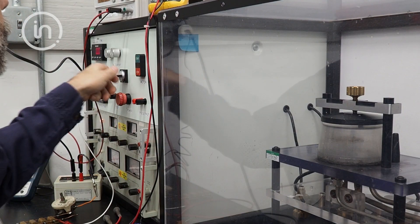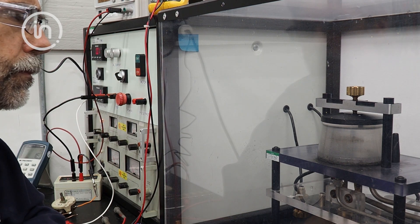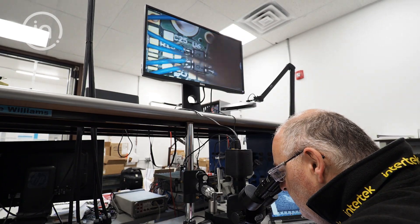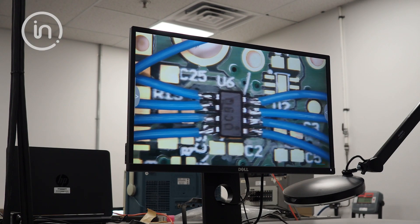Ever wonder how they keep electrical products safe in a potentially explosive environment? Well, they build them a little differently and then test them in our labs so that any potential failure can be found in advance. Our experts know exactly what to look for.